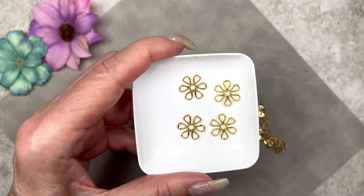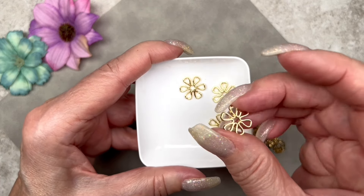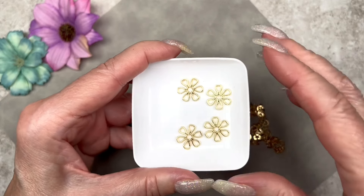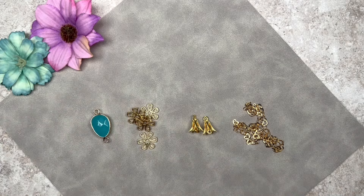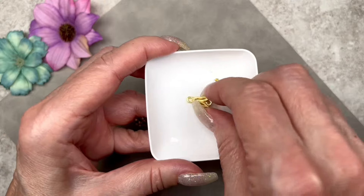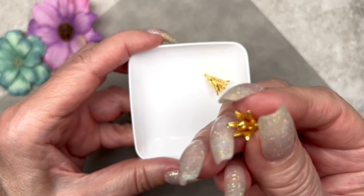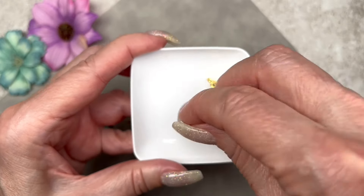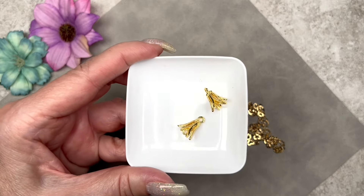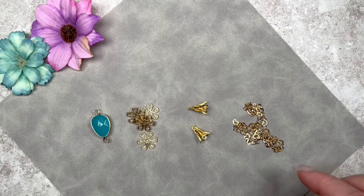These beautiful daisies are so lovely — they're connectors, meaning you can attach something to any one of the petals. Since they're 14-karat gold plated, the color is absolutely gorgeous — not that bright yellow gold color. Next are lily flower connectors, which have a loop at the top and another loop inside the flower. How cool is that — these would make great earrings!